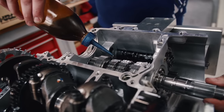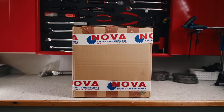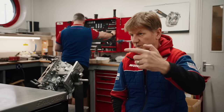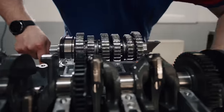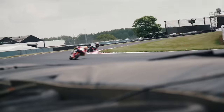The standard gearbox ratios tend to be very wide, with a big RPM drop between each shift. So we fit a Nova racing gearbox that has neutral at the top — neutral, one, two, three, four, five, six — as opposed to a road gearbox which is one, neutral, second, etc. This avoids the problem of accidentally selecting neutral on the track. Also the ratios are much closer, so once you build RPM out of a corner and shift, the RPM doesn't drop as much and the acceleration is better.